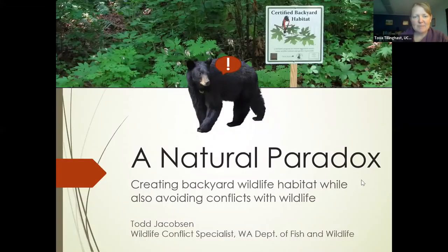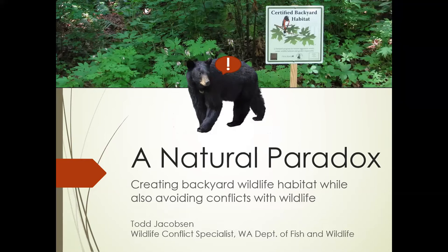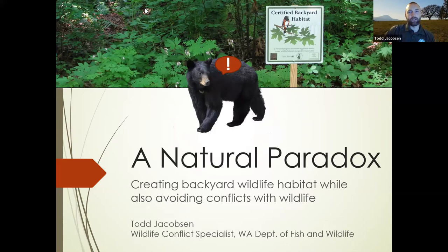We're excited to have Todd Jacobson here. He's our local conflict specialist with Washington Department of Fish and Wildlife — if you don't have his number, try to get it. Thanks. I'm happy to be here. Everyone has talked about how to enhance your yard for nature and wildlife, and there's a natural paradox that comes with that: how do you create wildlife habitat in your backyard while at the same time avoiding conflicts with those species? I'll chat about that today and hopefully give you some tips to avoid conflict with wildlife in your backyard.